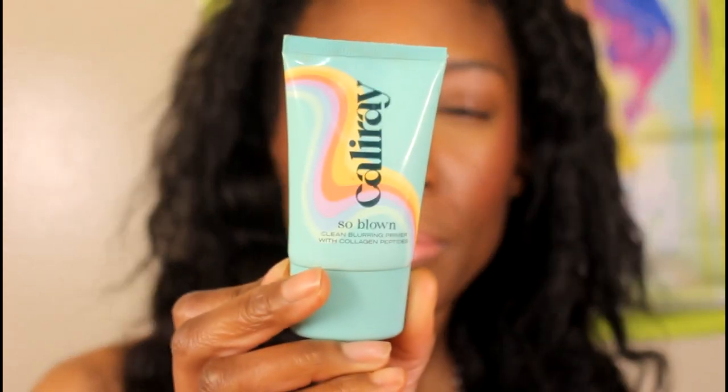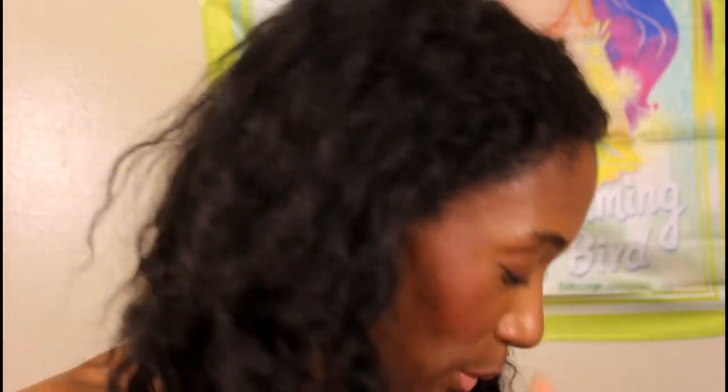I'll start off with the primer. I have on the Cali Ray Soul Blown clean blurring primer with collagen peptides. I love this stuff — when I first saw them recommending this I was like, oh yes, give it to me. It seemed like it was gonna be really smooth and really nice, and it is. I definitely want to recommend that.